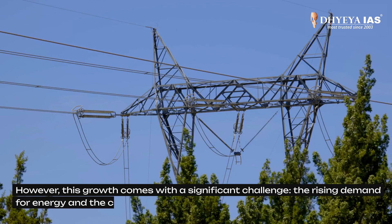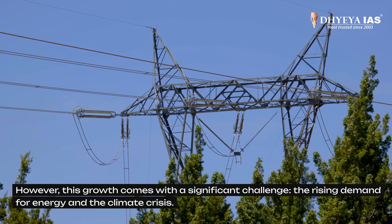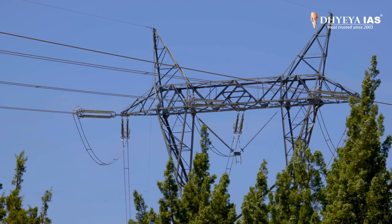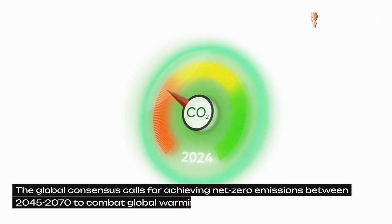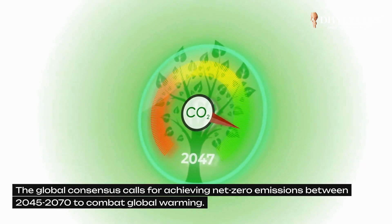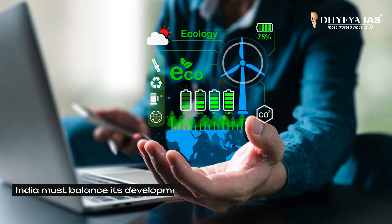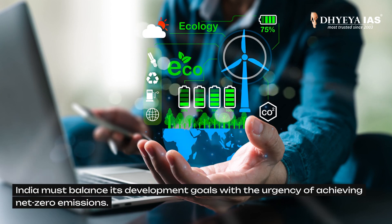However, this growth comes with a significant challenge: the challenge of rising demand for energy and the climate crisis. The global consensus calls for achieving net zero emissions between 2045 and 2070 to combat global warming, and India must balance its development goals with the urgency of achieving net zero emissions.